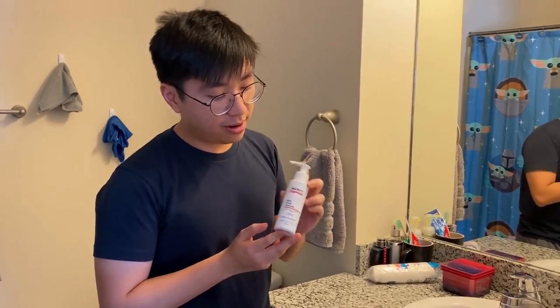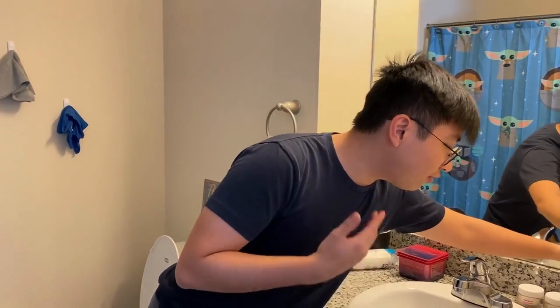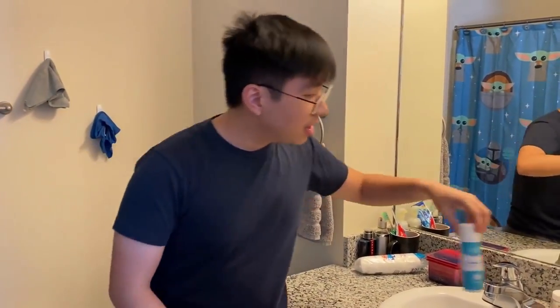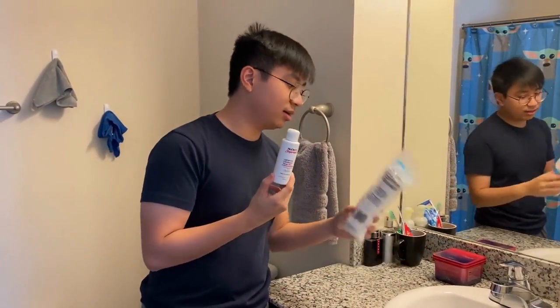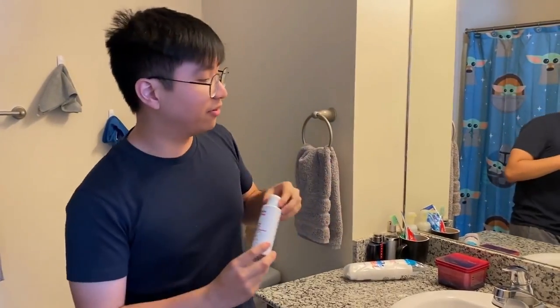Hi everyone, my name is Joshua Lee. I'm an industrial design major and this is my skincare routine. Based on my dermatologist's advice, I would start with a mouthwash cleanser just to wash off the dirt from my face. Then I would follow that up with a lotion called Dermasol Pro.